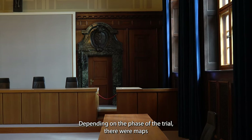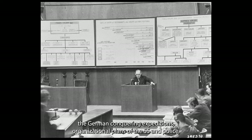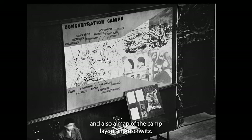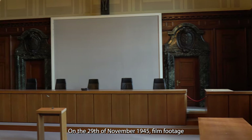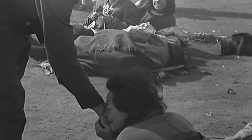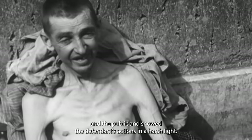Depending on the phase of the trial, there were maps or diagrams displayed on the front wall behind the witness stand, showing the German conquering expeditions, organizational plans of the SS and police, and also a map of the camp layout in Auschwitz. On the 29th of November 1945, film footage from the liberated concentration camps and from murder sites were screened here. These images shocked both the people present in the courtroom and the public, and showed the defendants' actions in a harsh light.